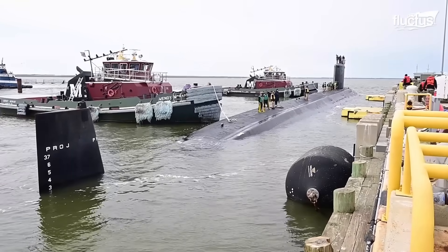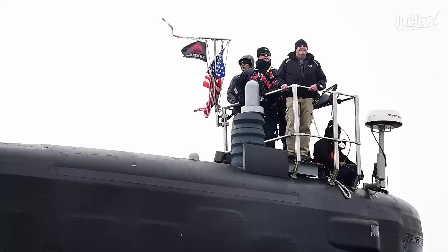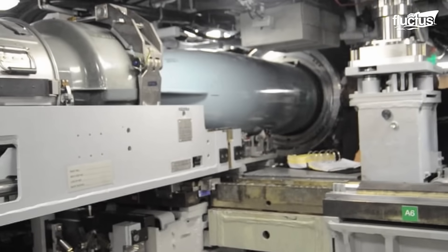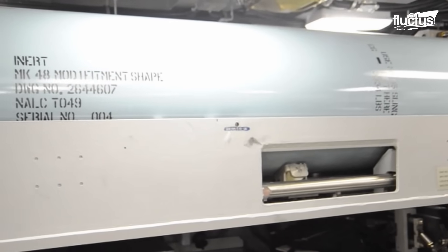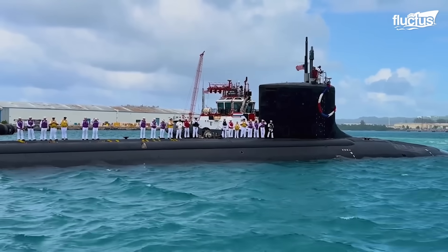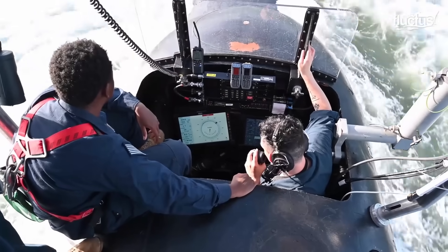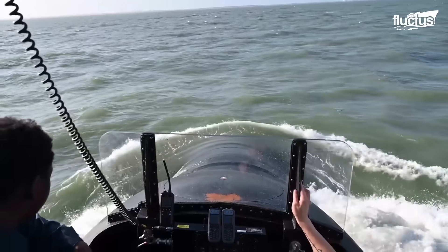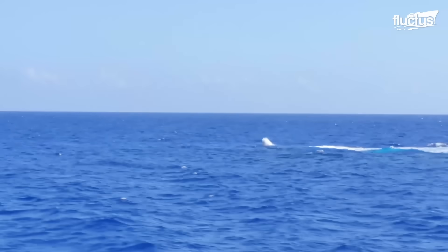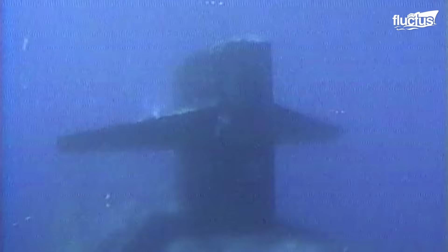Modern submarines are among the most lethal and strategically significant assets in any Navy's arsenal. Armed with torpedoes, cruise missiles, and in some cases ballistic nuclear weapons, they possess the capability to deliver devastating strikes with precision and stealth. The presence of a hostile submarine operating undetected within territorial waters poses a serious threat to national security, potentially compromising a nation's sovereignty and destabilizing regional stability.